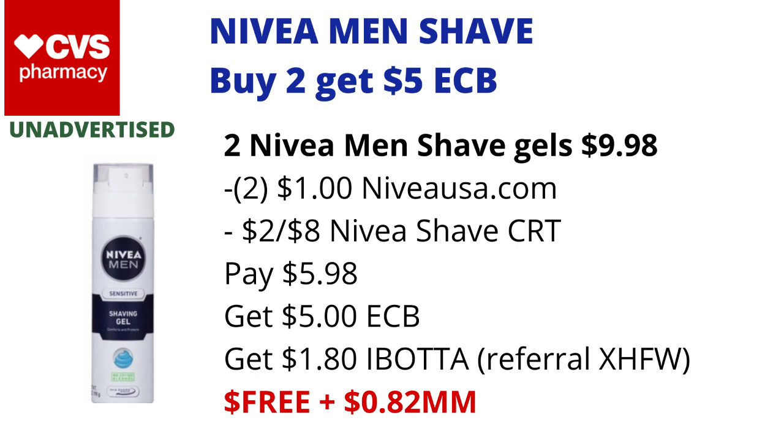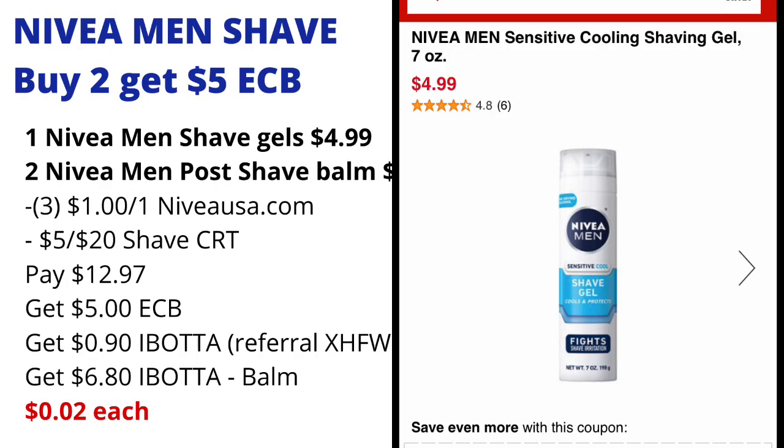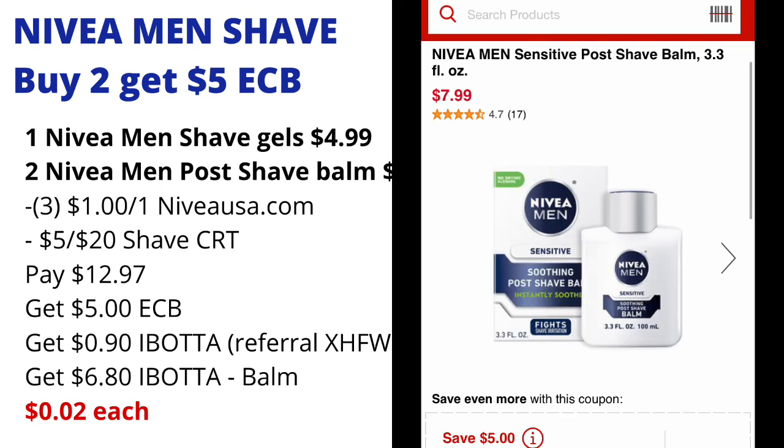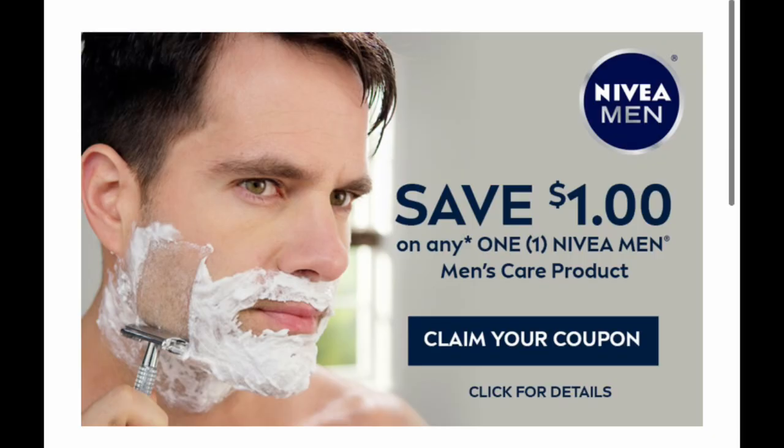Here is a second scenario for the Nivea Men's Shave products. Again, they are on a buy two get $5 back in ECBs. You could pick up one Nivea Men's Shave Gel for $4.99, and then also two of the Nivea Men's Post Shave Balms priced at $7.99 each — two of them will total $15.98. This is the online price, so if your store prices are different, please adjust your math.